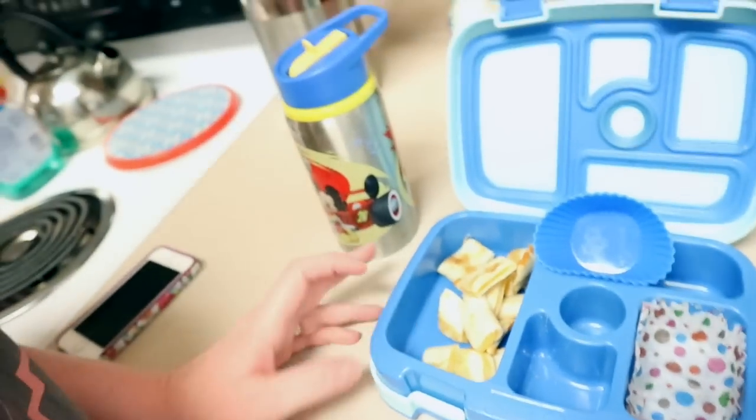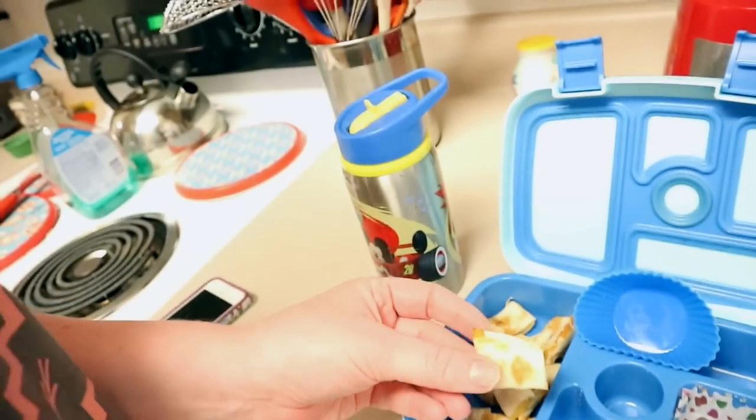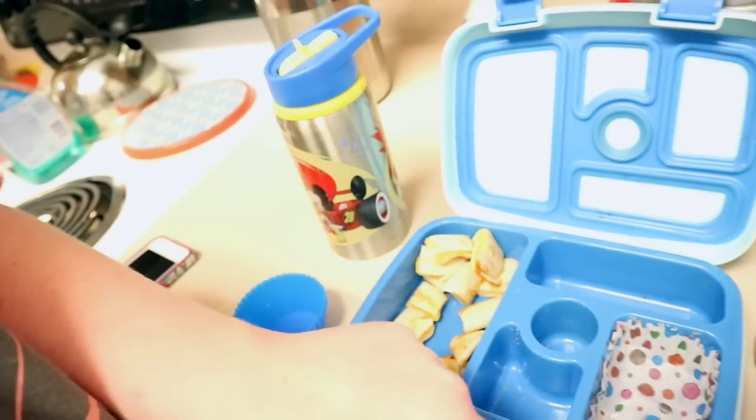I'm not going to let that discourage me, because this is the exact same thing that happened with the chicken for a year. I sent chicken and it came home every single day, very similar to this. Then one day he started eating it. So I'm not going to send quesadillas all the time, but maybe once a week. For him to eat all those strawberries — that's great. We'll keep trying.